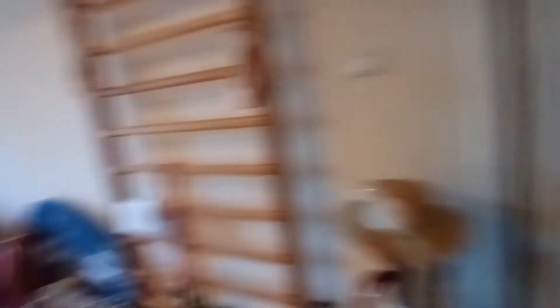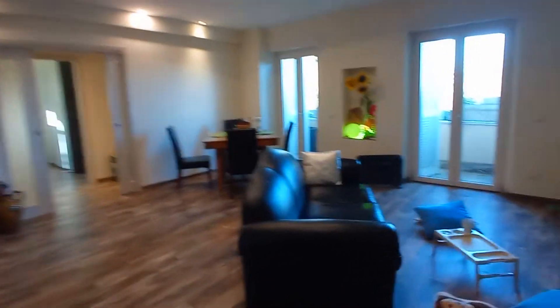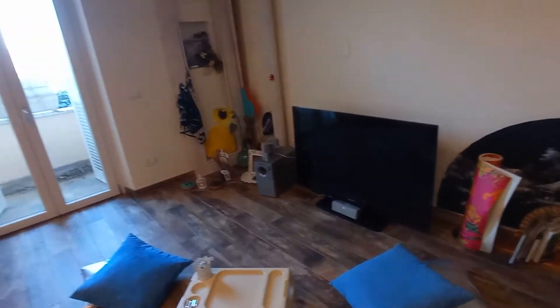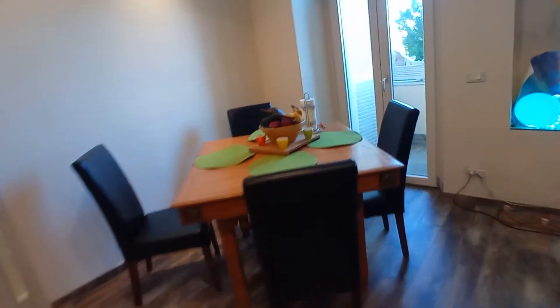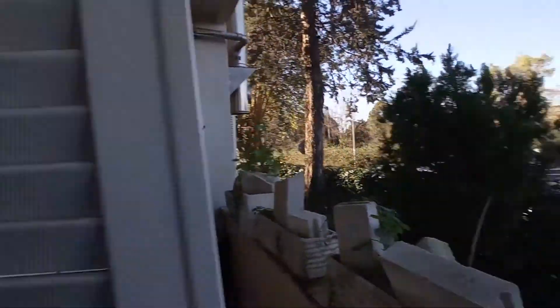This is the entrance door and we have a large living room. As you can see, we have a sofa for three, television, hi-fi, and a table here, and a tiny balcony. This is the view — it's the first floor.